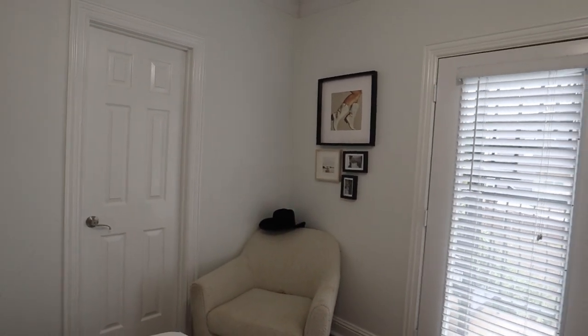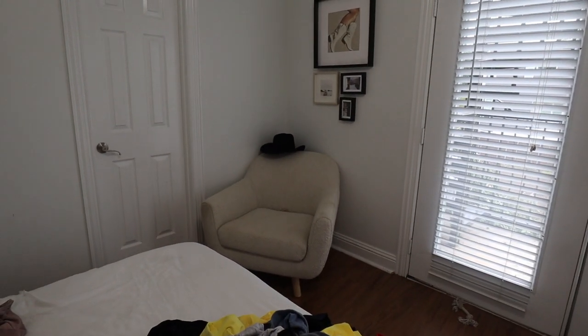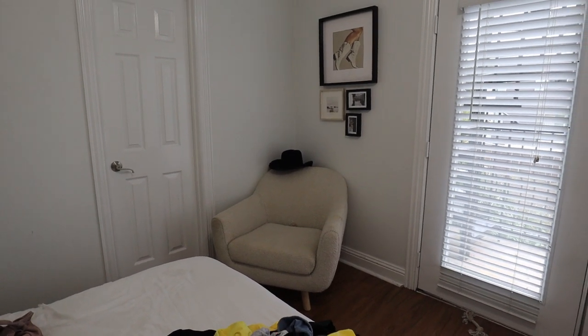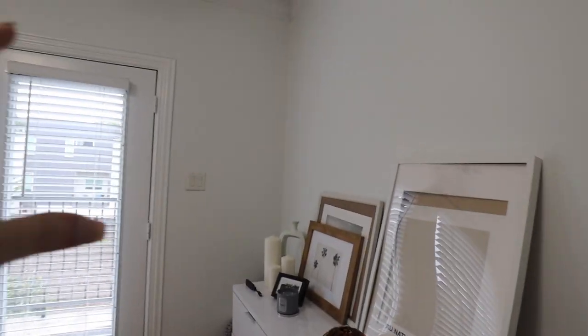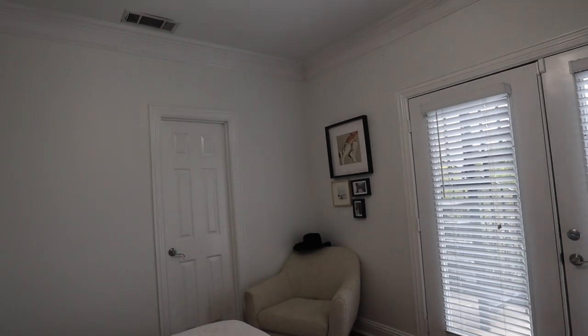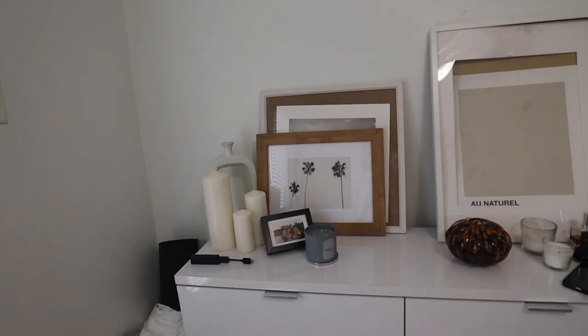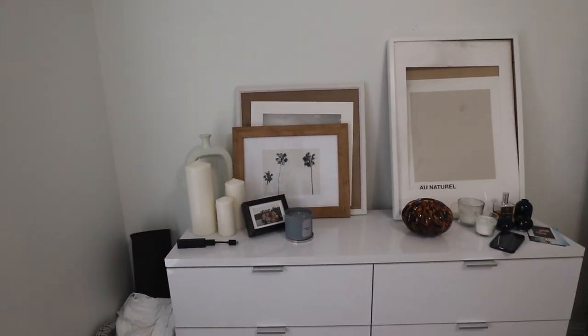Would it be weird if I mounted a TV above this chair? That feels like my only option. I don't really want one on my dresser and I don't want one in the corner either. It might just have to do. Anyway, I'm going to move all this stuff off so it doesn't bother my TaskRabbit.